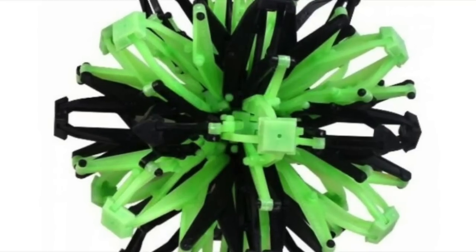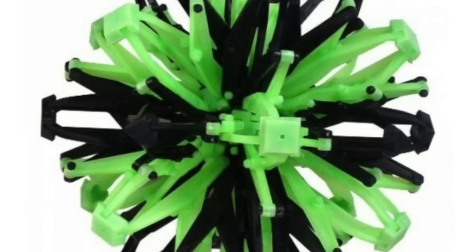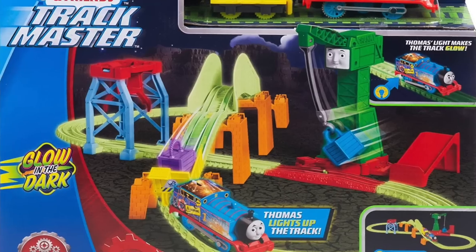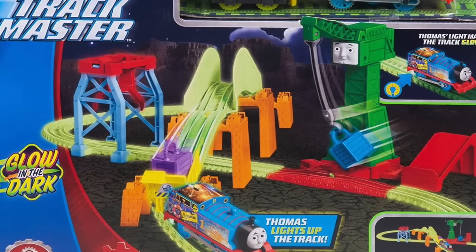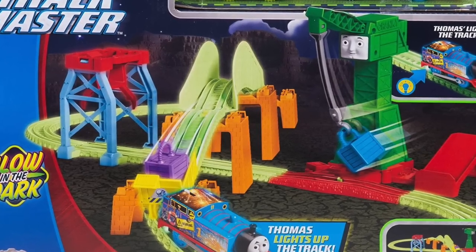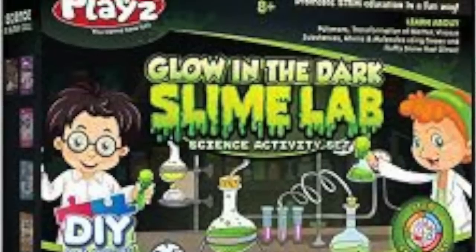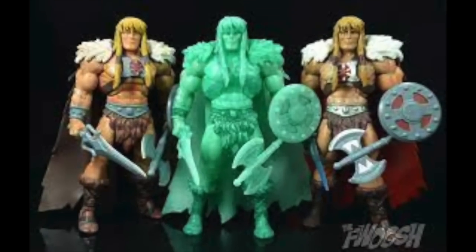Glow-in-the-dark toys have been popular with kids for decades. Their application in the toy industry is almost endless — they've been used in activity toys, board games, and fidget toys. You'll see them in licensed products and homegrown items; Hot Wheels will have glow-in-the-dark tracks, or glow-in-the-dark accessories added to licensed action figures. There are even entire science sets and make-your-own kits letting kids create things that glow-in-the-dark.